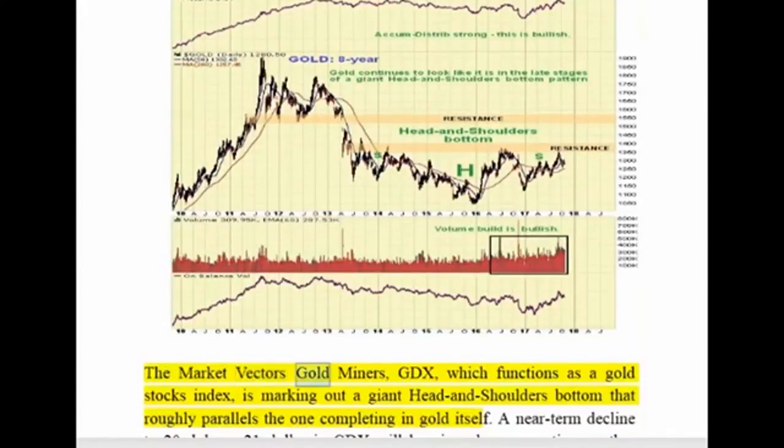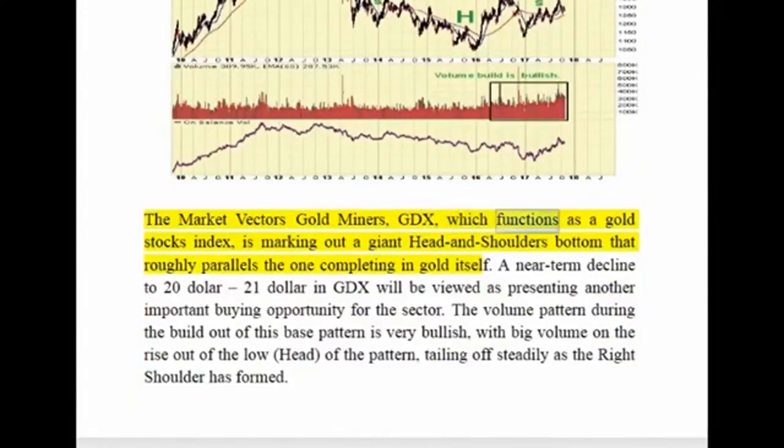The Market Vectors Gold Miners ETF, GDX, which functions as a gold stocks index, is marking out a giant head and shoulders bottom that roughly parallels the one completing in gold itself. The near-term decline to $20–$21 in GDX will be viewed as presenting another important buying opportunity for the sector. The volume pattern during the build-out of this base pattern is very bullish, with big volume on the rise out of the low of the pattern, tailing off steadily as the right shoulder has formed.